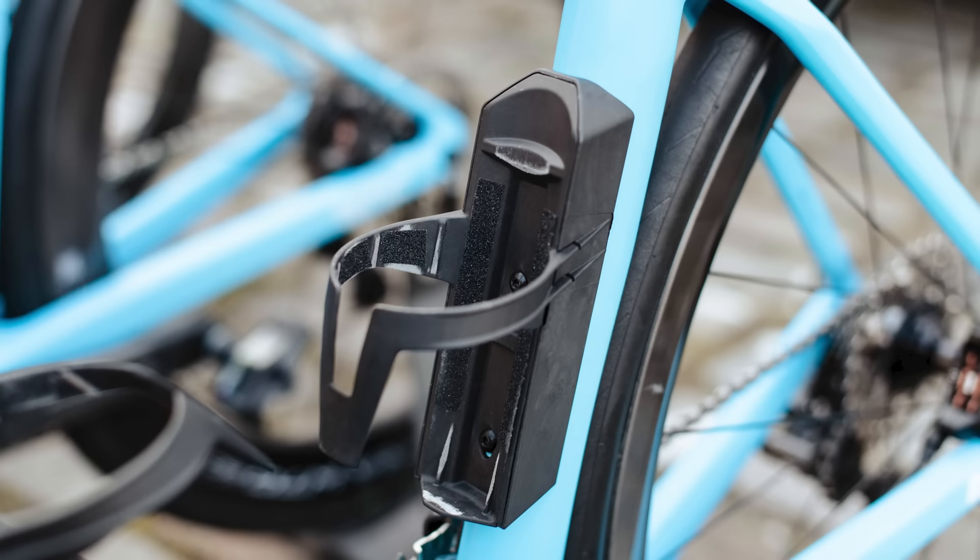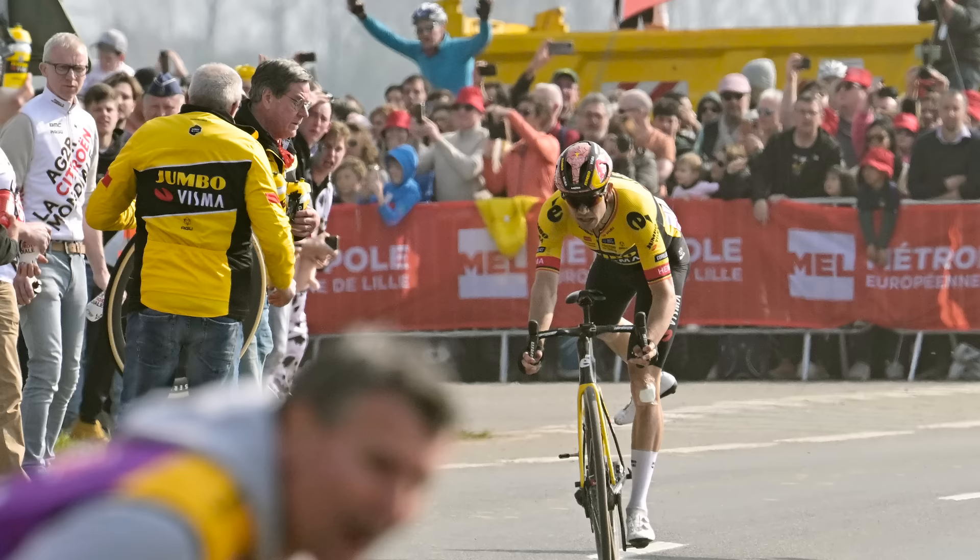Some of it made its way to the pointy end of the race, while other innovations didn't fare so well. Here is the weirdest, the wackiest and the most wonderful tech from the men's and women's hell of the north, from self-inflating tyres to tubeless fails.